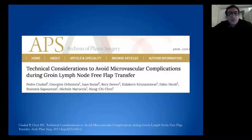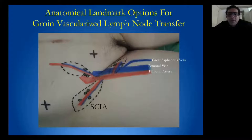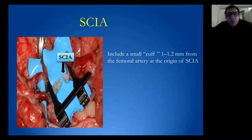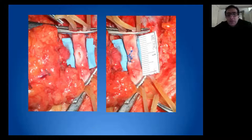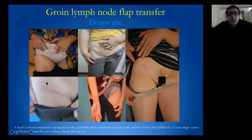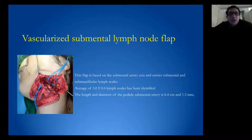We have developed technical tricks to avoid complications during flap harvest. The groin lymph node transfer is based on the SEIA, medial branch of the femoral artery, the superficial inferior epigastric artery, or the reverse flow of the SEIA. When the SEIA is very small, we include a small cuff from the femoral artery to improve patency rate of the anastomosis, and the femoral artery is repaired with Prolene 5-0. We have also used the distal SEIA in reverse flow when lymph nodes are very close to the origin. The donor-site scar is well hidden by the groin crease.